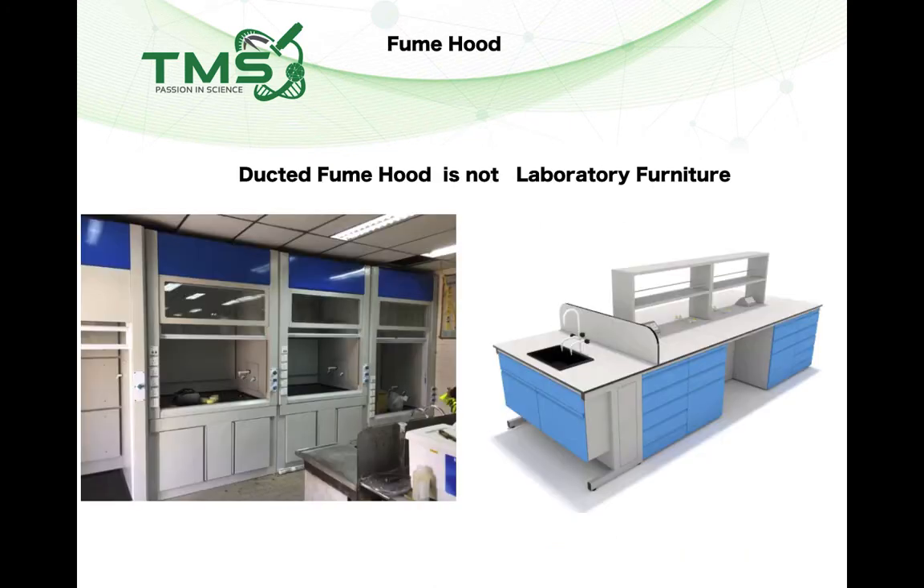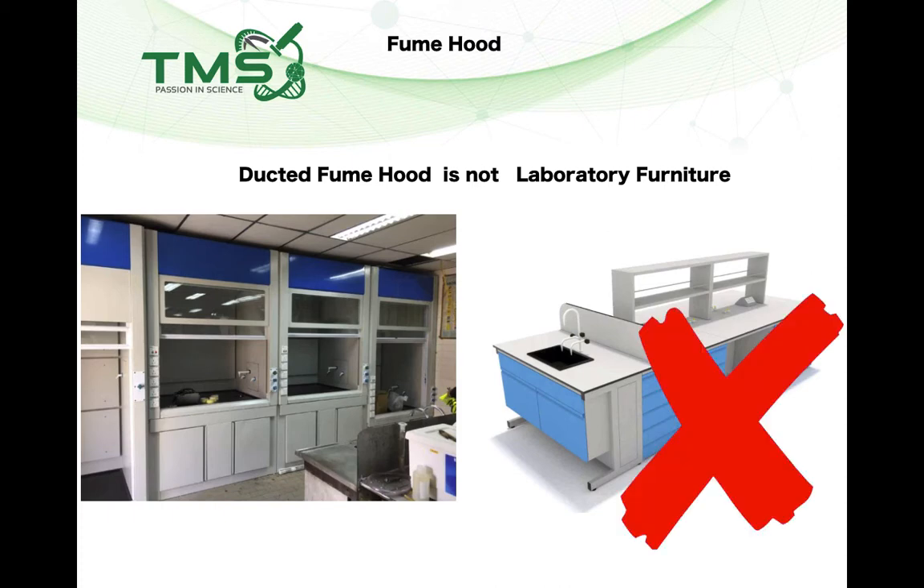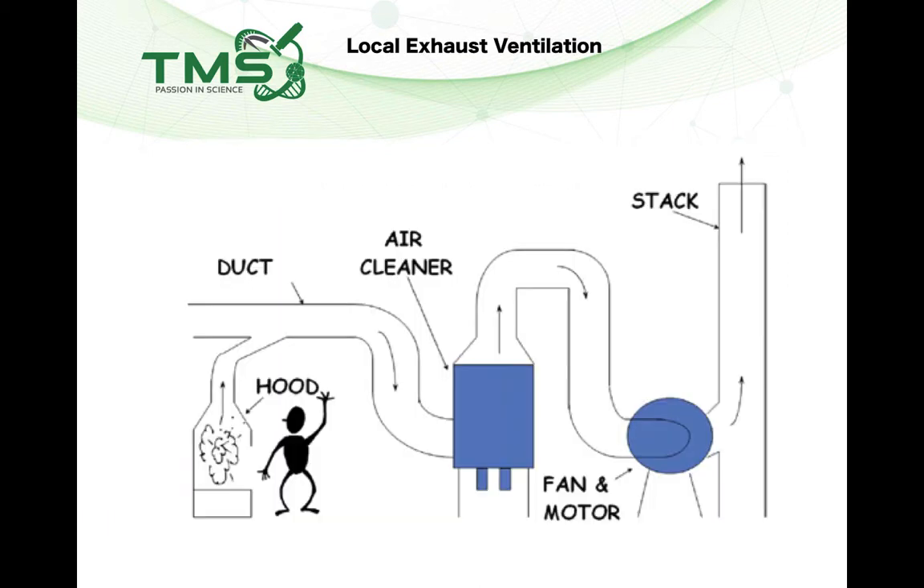When we purchase a ducted fume hood for our laboratory, we shouldn't consider it as just laboratory furniture, because it is not. A ducted fume hood is legally binding, and you need to know the laws and regulations you must comply with before you purchase one. This presentation will show you that there are two ministries we need to comply with when using ducted fume hoods, which are also technically called LEV — Local Exhaust Ventilation.